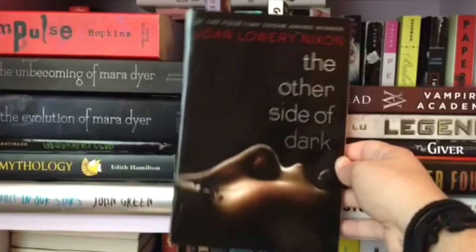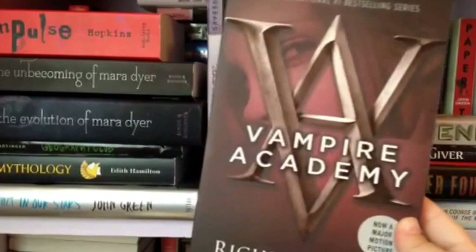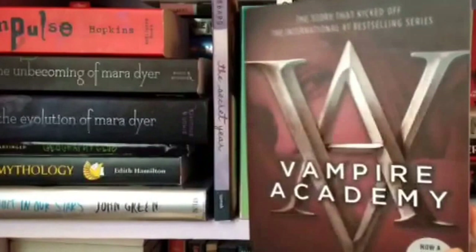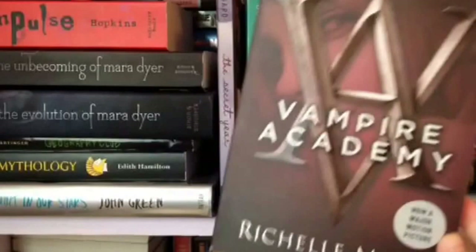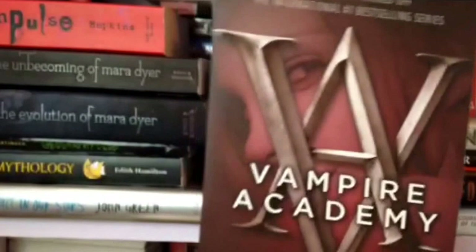Vampire Academy by Richelle Mead. I have the second one but I've only read the first one so far. I want to finish this series — I don't like reading a book and not finishing the series. I didn't really like Rose very much; she seemed kind of bitchy and full of herself in a way I don't like. But I will be continuing the series and I don't like having a series unfinished.